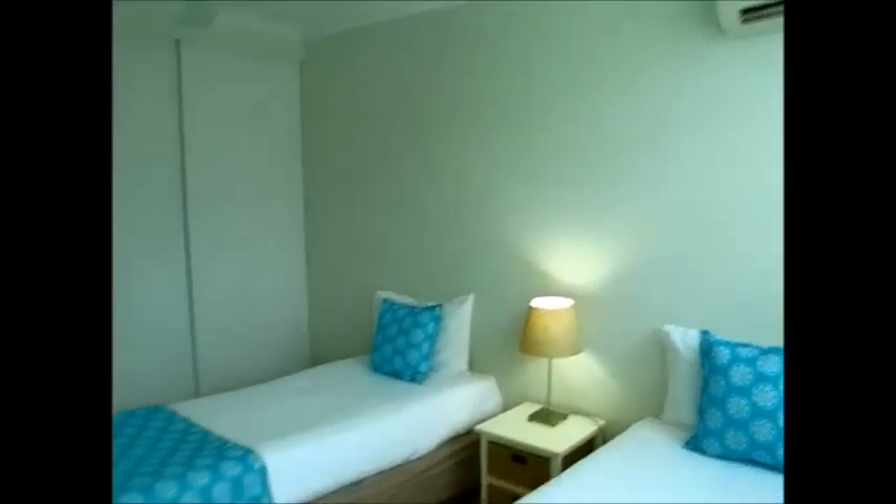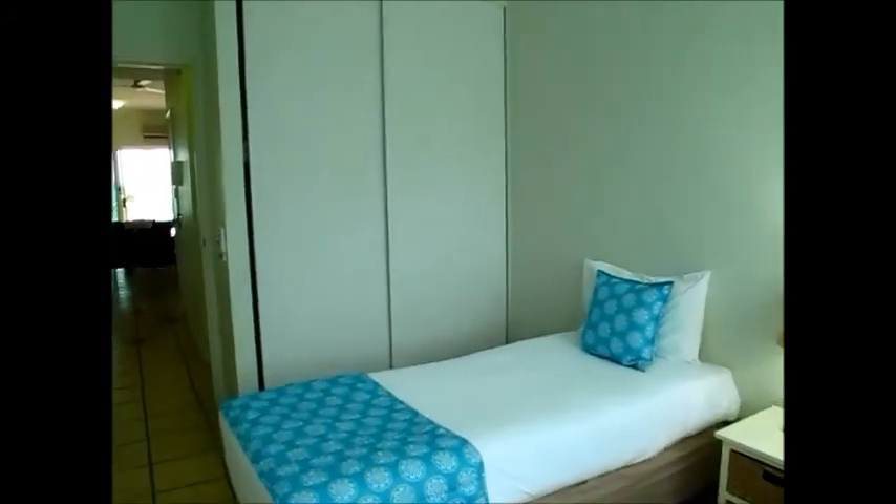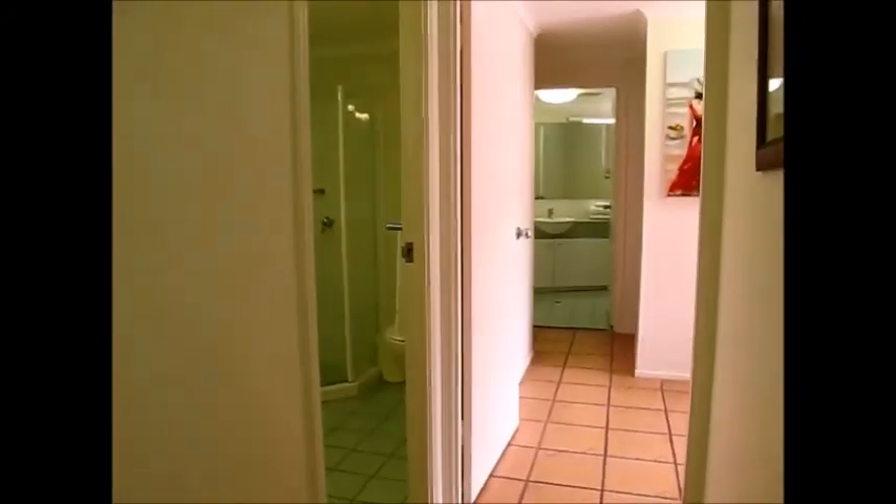The bedrooms are also a really good size. You've got split system air conditioners, ceiling fans, insect and security screens and really good sized rooms. This is bedroom two — you can see it's got two single beds in there. As mentioned, it is part of the rental pool, so we can talk to you more about what that involves and the returns that are achieved on the units.